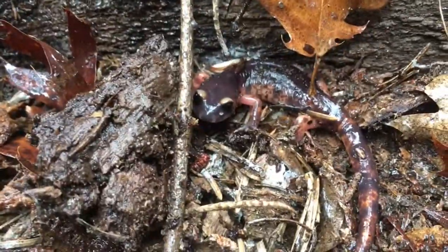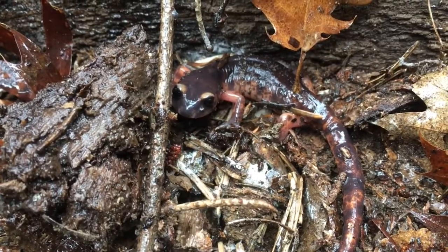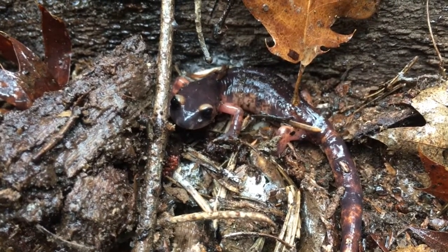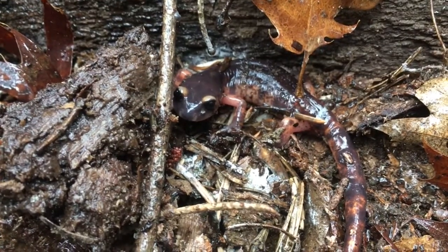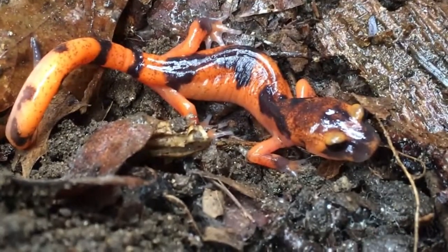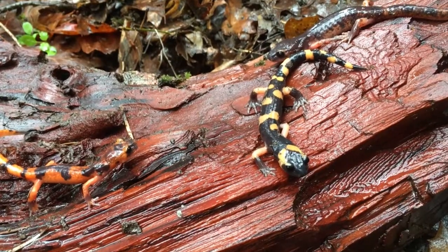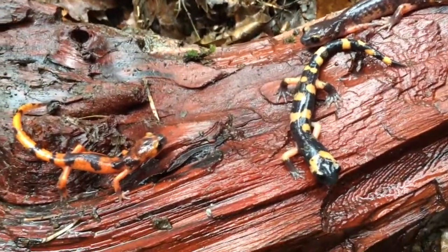This little hybrid is a result of a Monterey and a large blotch Ensatina mating. As you can see, it looks a little closer to the Monterey but still does not have the continual solid coloring, as that pinkish hue is evident on the tail side of the body and above the eyes. We also found another hybrid, but this one looked closer to the large blotch Ensatina with that bright orangish coloring. Here are both hybrids shown alongside the large blotch Ensatina in the middle.